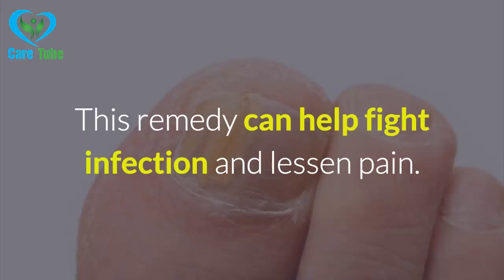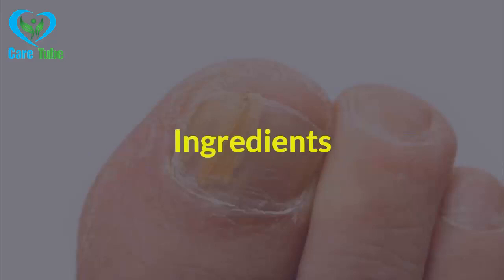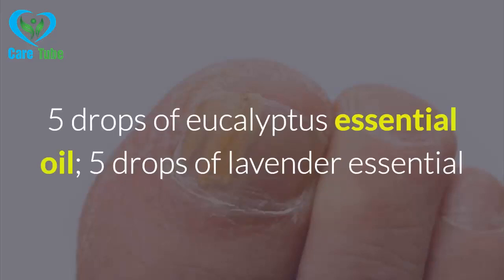2. Homemade Antiseptic Cream. This remedy can help fight infection and lessen pain. Here is how to make it.